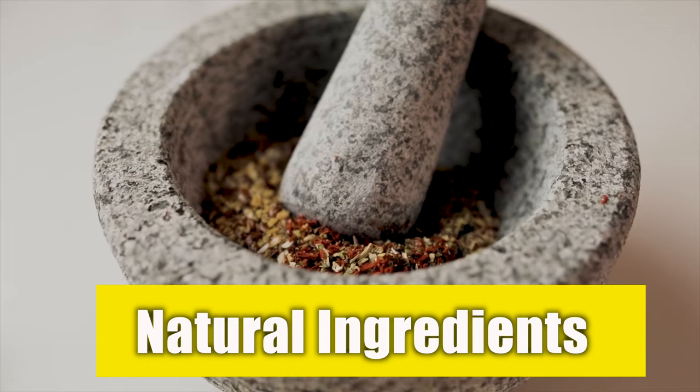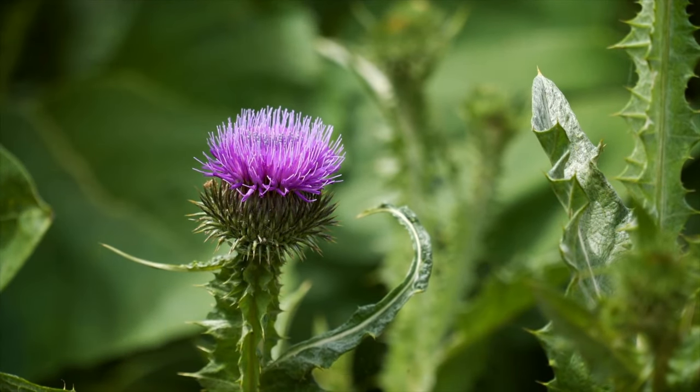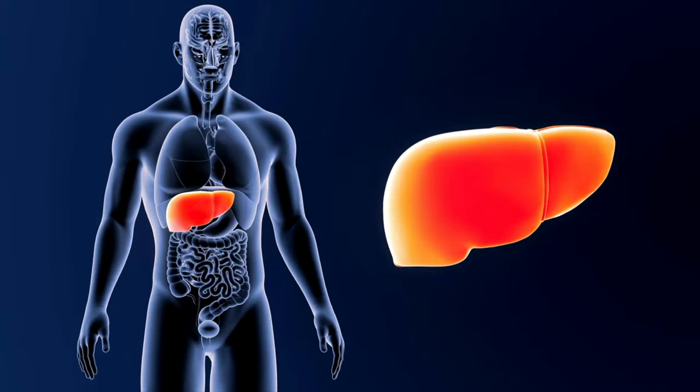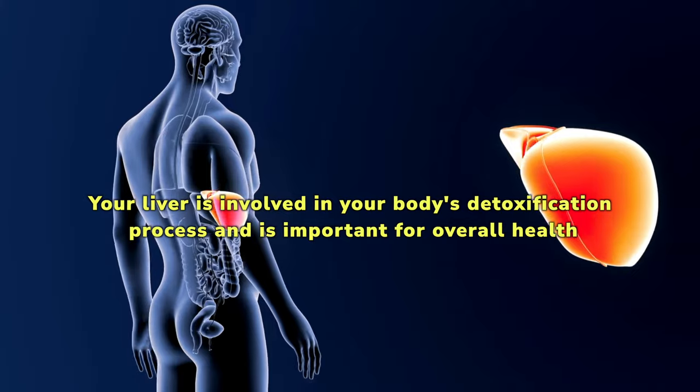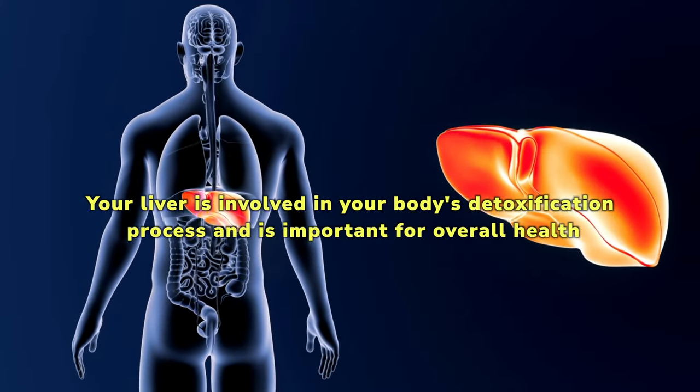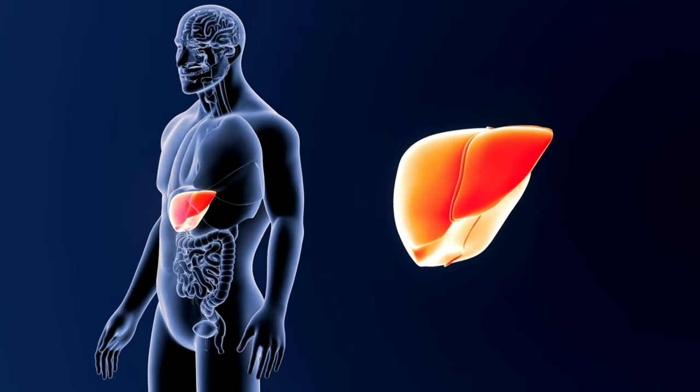What are the natural ingredients in Acaryalene Belly Juice? Milk thistle is a powerful substance that supports liver function and promotes fat loss. Your liver is involved in your body's detoxification process and is important for overall health. A healthy liver also promotes fat metabolism in your body.